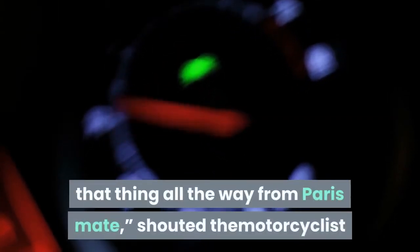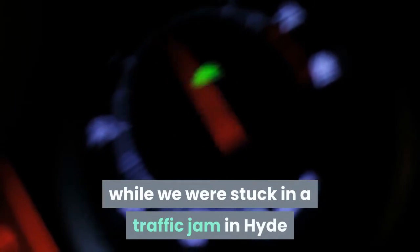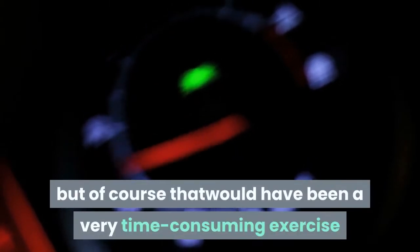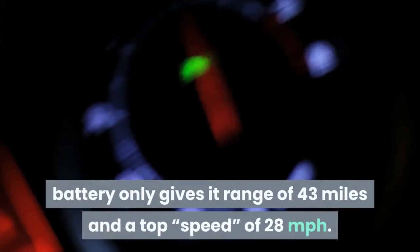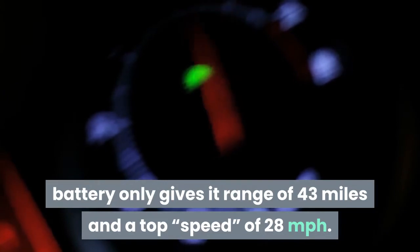"Did you drive that thing all the way from Paris, mate?" shouted the motorcyclist while we were stuck in a traffic jam at Hyde Park Corner. He'd seen the Paris license plates and the left-hand drive. But of course that would have been a very time-consuming exercise, because the Citroën Ami's 5.5 kWh battery only gives it a range of 43 miles and a top speed of 28 miles per hour.